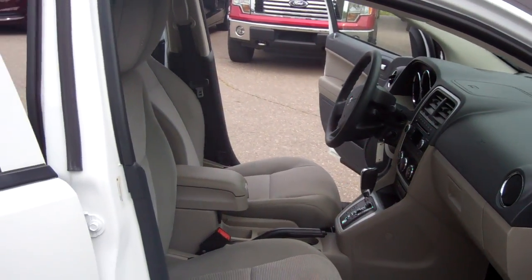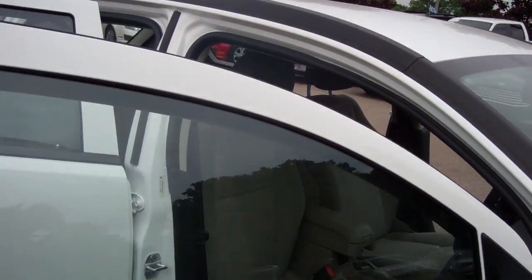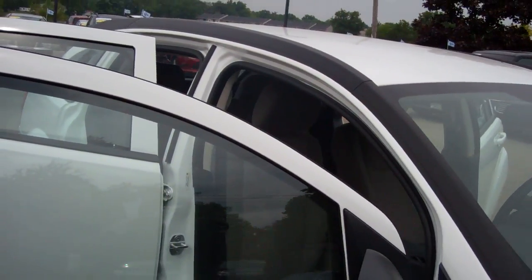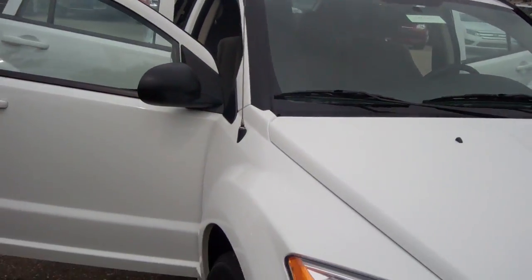Once again, Dominic LaGrasso from Scalmic Ford, where you inquired on the 2012 Dodge Caliber. It is a four-door hatchback STX model, beautiful white exterior with a nice tan interior.